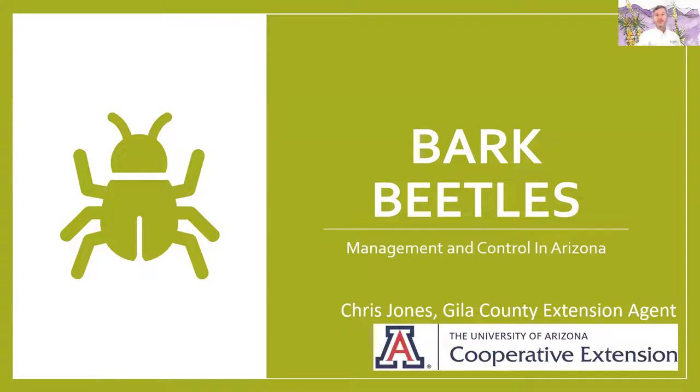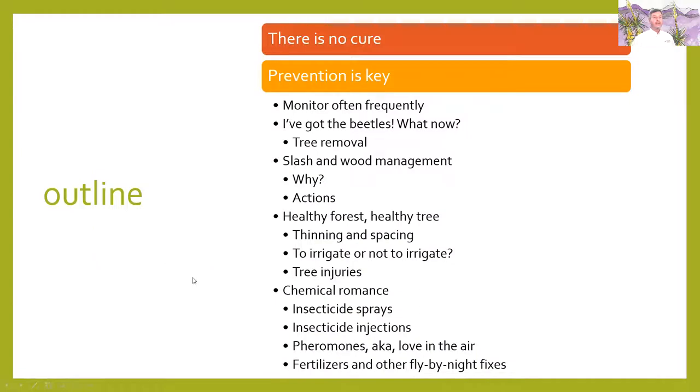Today we're just going to talk about management and control. Here's the outline: first thing to know — there is no cure. Once bark beetles have successfully invaded your tree, the tree is going to die. So prevention is the key. I'm going to talk about monitoring, tree removal, why it's important to do slash and wood management, the actions you can take, how a healthy forest helps, thinning and spacing, how to irrigate, how tree injuries can be an issue, and insecticides — sprays, injections, pheromones, fertilizers, and other fly-by-night fixes.